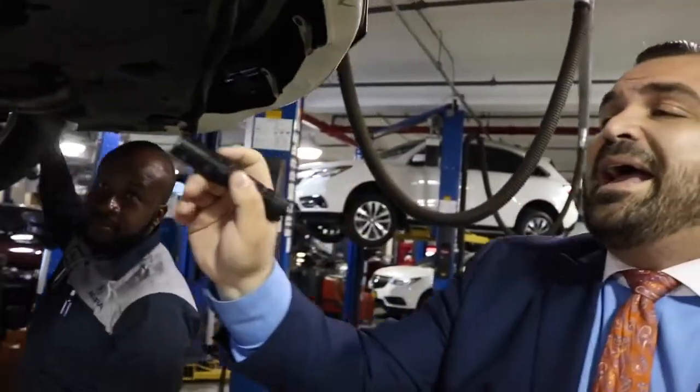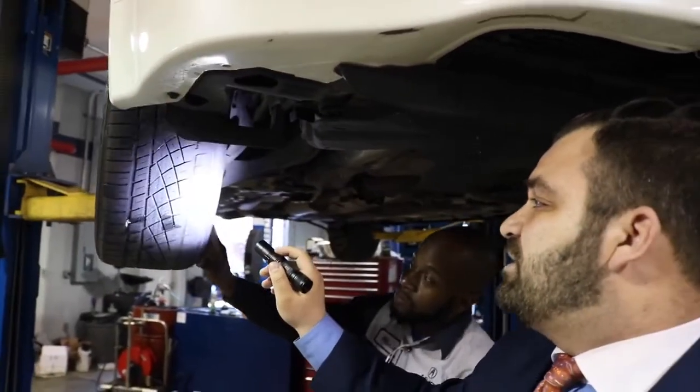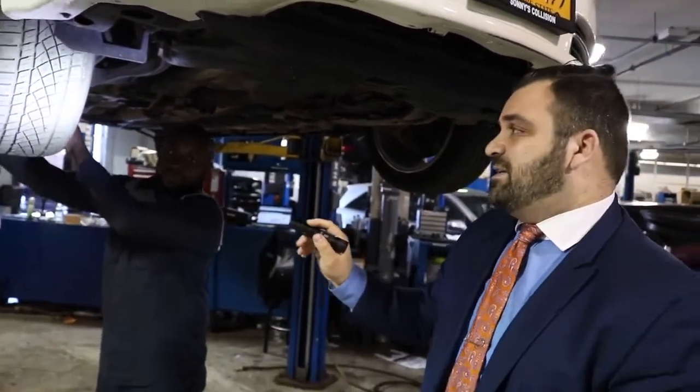We've got impact on the subframe, and we've got our lovely friend the cords again on this tire over here. So we know we've got suspension issues with this car — some issues here that we're going to have to get corrected.